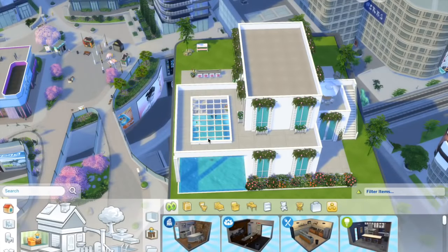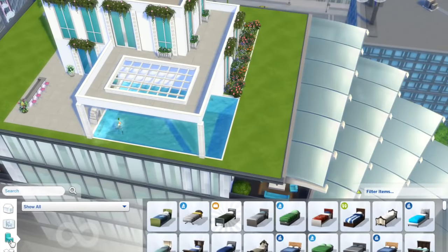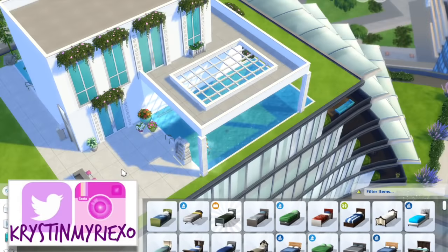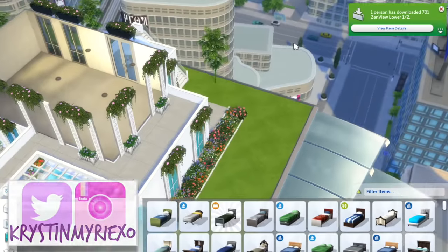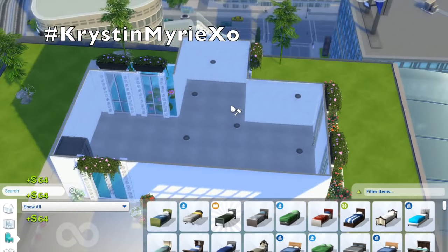Hey everyone, welcome back to my channel. So today I am finally getting at the penthouse. I am finally finishing it and if you guys do want to download it, it will be in the Origin gallery. Just make sure that you use my hashtag KristenMarieXO and it is under the title Luxury Modern Penthouse.